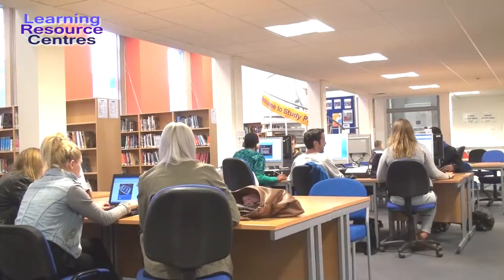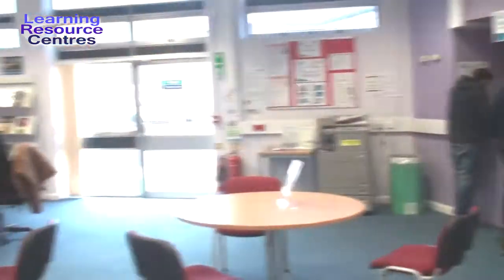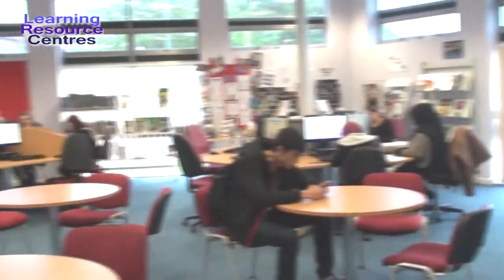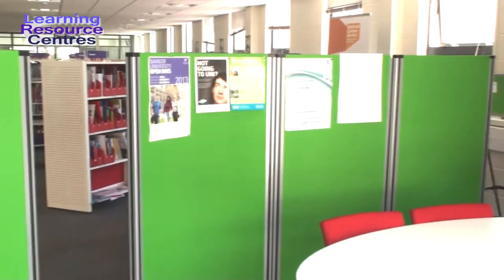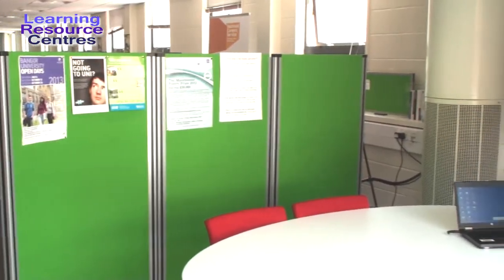Our LRCs are relaxed and friendly. We have areas for group study and quiet or silent study. Here is one of our pods, complete with a plasma screen. They are ideal for group study and presentations. Just book one at the LRC service point.